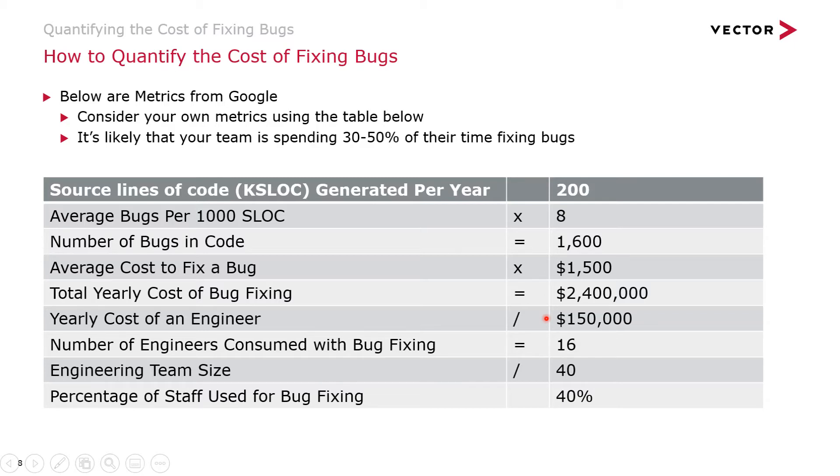With that average cost of $1,500 per bug, that's $2.4 million spent on bug fixing. If you say that an average engineer costs $150,000 per year, you divide that into the $2.4 million and come up with 16 engineers — that's the time allocated to bug fixing. With a 40-person engineering team, that's 40% of your staff essentially full-time bug fixing, which is pretty high. It's a hidden cost — you just have a bunch of engineers doing their work, but when you analyze it this way, you can see that a lot of them are not spending time building new capabilities.